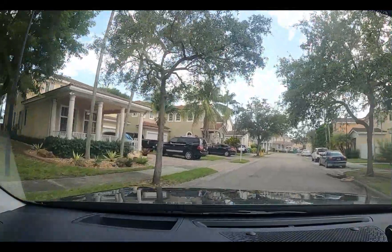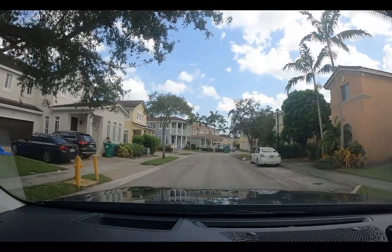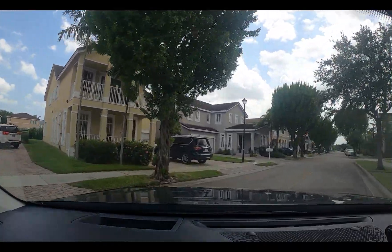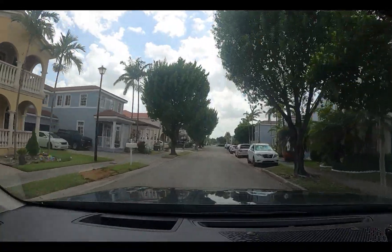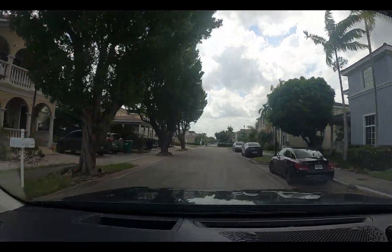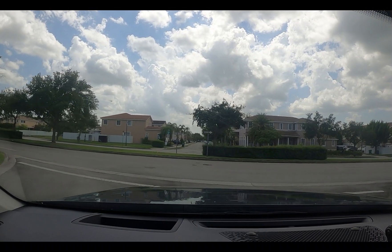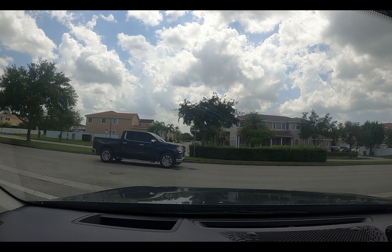Oh, this is some interesting architecture. Look at that. I believe, as far as the townhouses, they include lawn service. I don't think for the single family homes, they don't. I just love houses with terraces though. I really do.